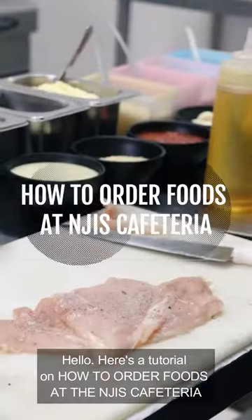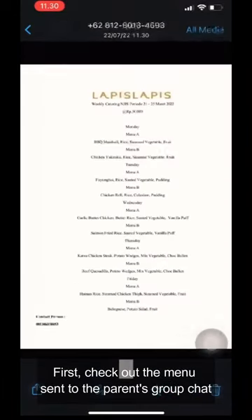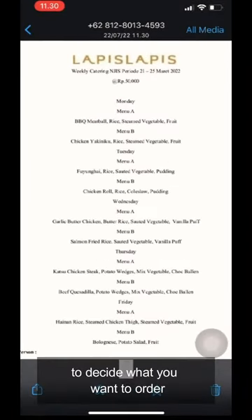Hello! Here's a tutorial on how to order foods at the Engis Cafeteria. First, check out the menu sent to the parents' group chat to decide what you want to order.